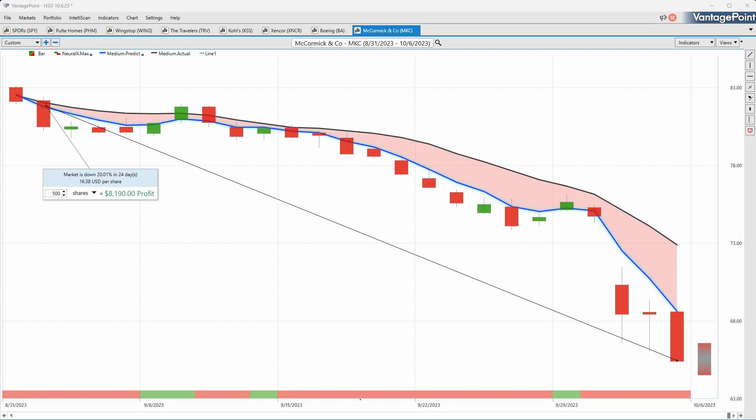Once again, this has been our Hot Stocks Outlook for October 6, 2023. Thank you all for watching. Best of luck and bye for now.